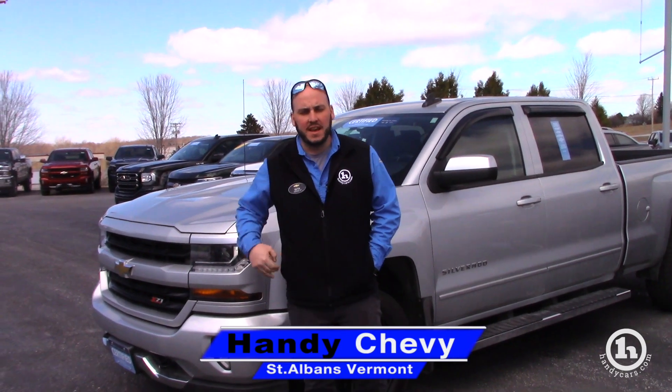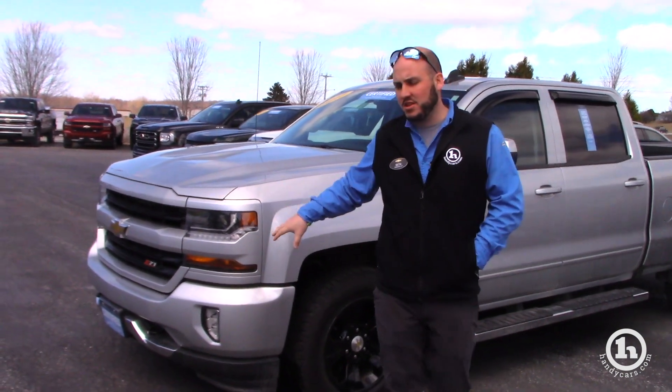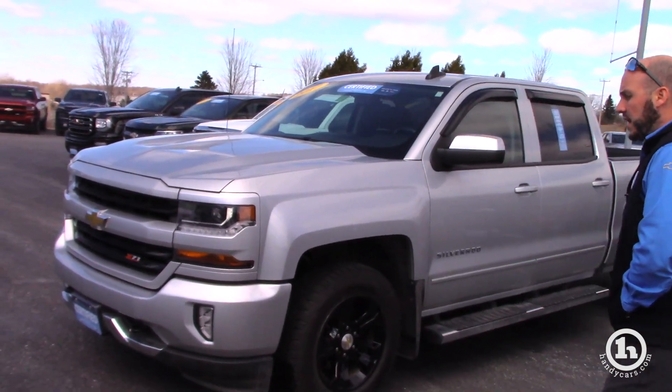Hey Josh, Seth here at HandyChevy. Just wanted to take a second and show you the truck that you inquired on. This is the 2017 Silverado Crew Cab.